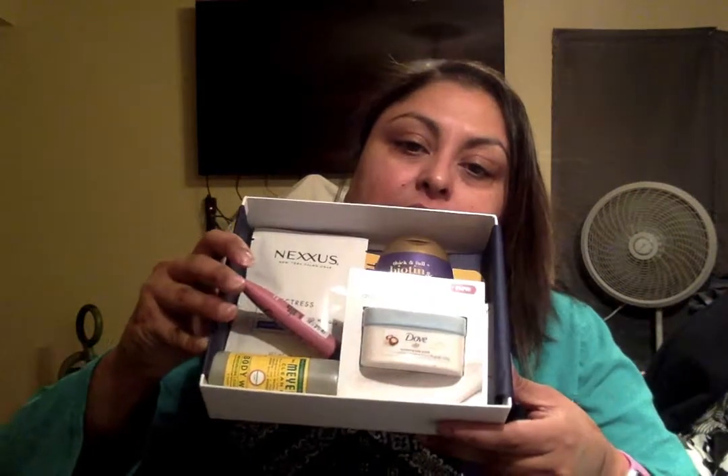It feels pretty heavy too. The first thing that comes in here is a card and it says 'Hello Stay K.' On the back there's a coupon for $3 off your beauty purchase of $15 or more. It comes wrapped with a little bit of tissue paper. Let me kind of show you what's in here — a little glance. That's why it's heavy.